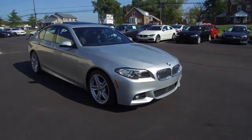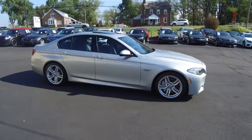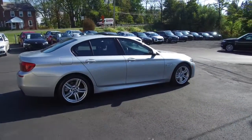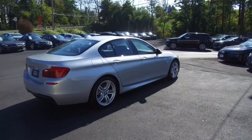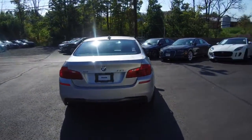Hey, we're here today at Imports for Less talking about a recent addition to our inventory. This here is a 2016 BMW 550i. It's an xDrive all-wheel drive model, metallic silver on the exterior with the black interior, and the vehicle currently has 25,000 miles on it.